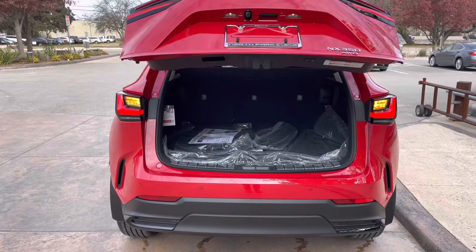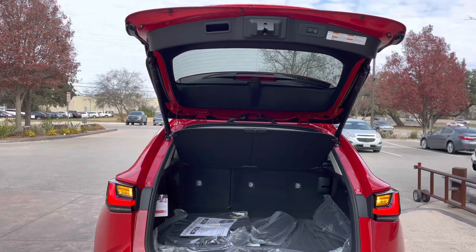This vehicle is equipped with a hands-free kick sensor. With our foot just slightly under the rear bumper, we can open and close the tailgate of the vehicle.